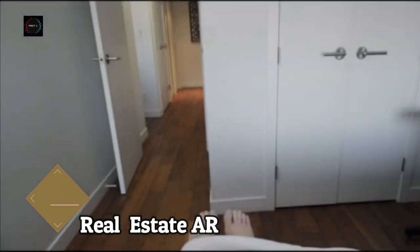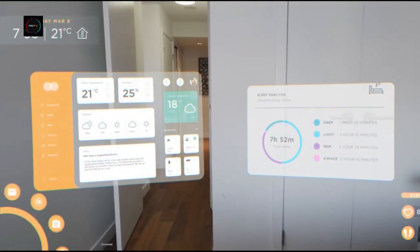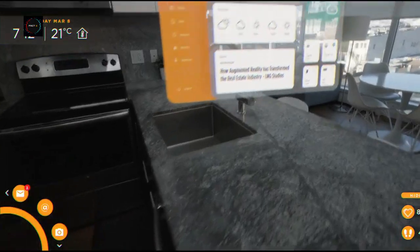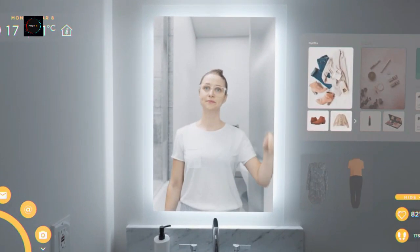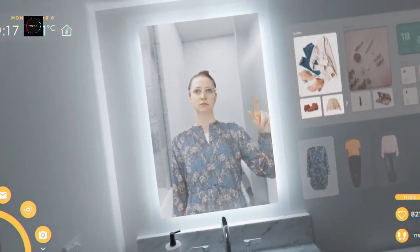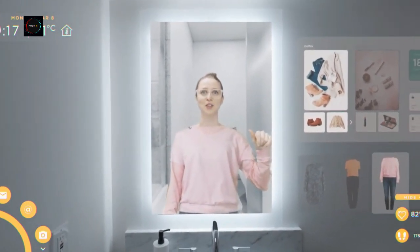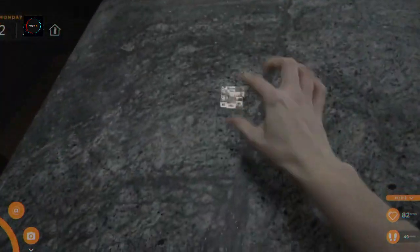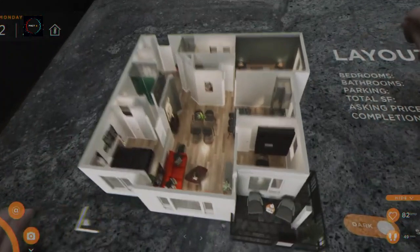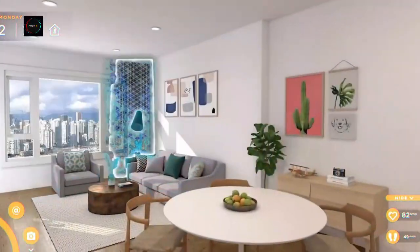Real Estate Augmented Reality — Revolutionizing the Future. As this technology becomes more widely adopted, it will revolutionize the future of real estate by providing buyers and sellers with a better understanding of the properties they are interested in. Augmented reality technology is revolutionizing how we view and experience properties in the real estate industry. With AR, potential buyers and real estate agents can now take immersive virtual tours of properties without physically being there, bringing a new level of convenience and flexibility to the home buying process.